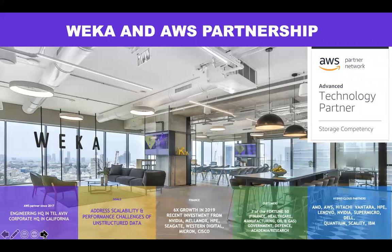A little bit about the company itself: we are an AWS advanced technology partner, with 600% growth last year. We have seven of the top Fortune 50 companies as customers today, and several strategic partnerships across vendors like Hitachi Vantara, Hewlett Packard, Lenovo, and NVIDIA. Several of them are investors as well as strategic partners.